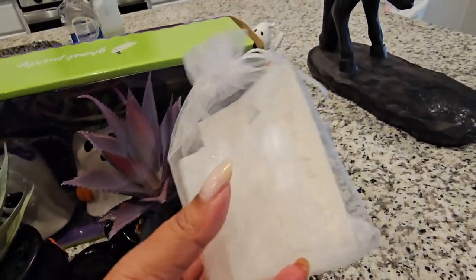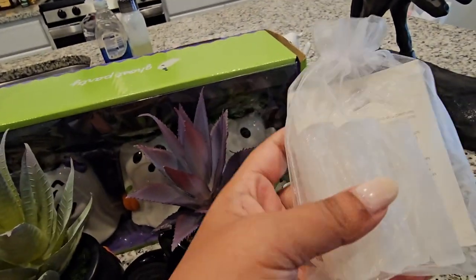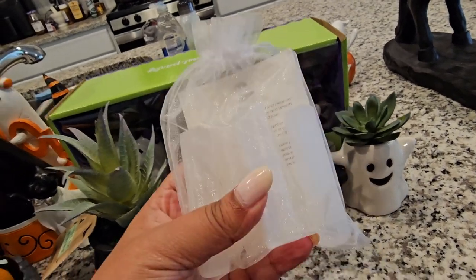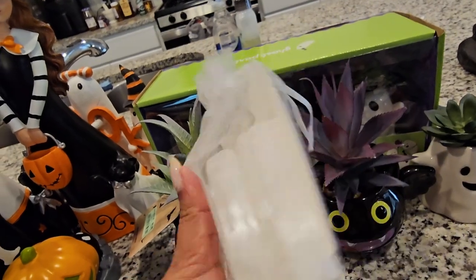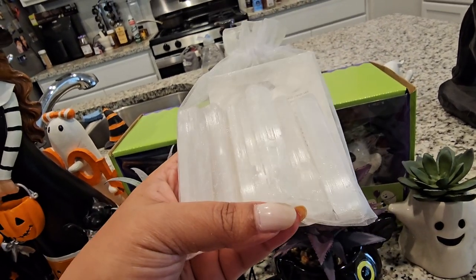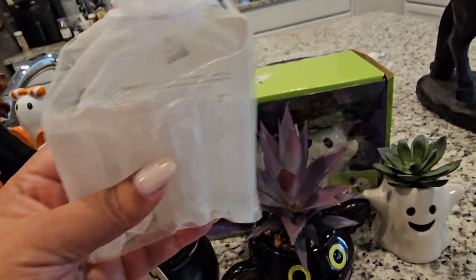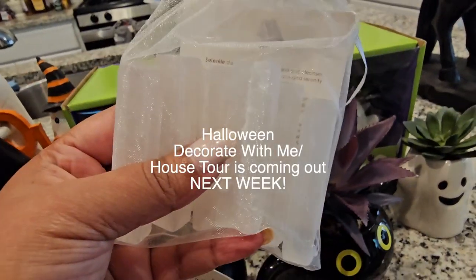Before I forget — I got this from Home Goods and it was $7.99. These are selenite crystals and I thought they were so pretty. I love crystals purely for the aesthetic. I have no idea what they do — it says 'calm' so I'm assuming they're supposed to calm you down. I got these because I'm thinking of doing a mini spooky garden this year.